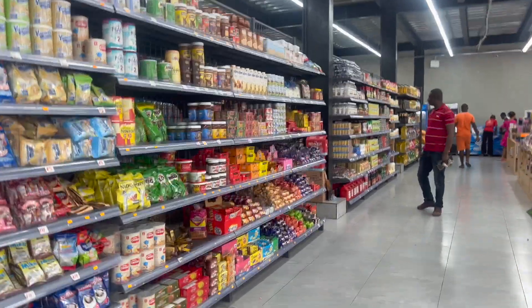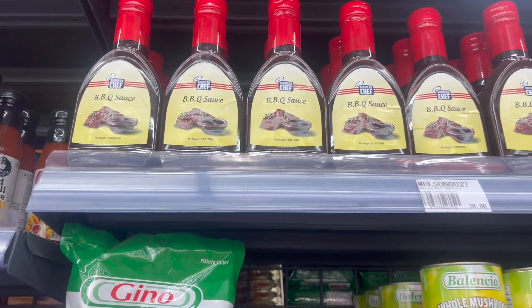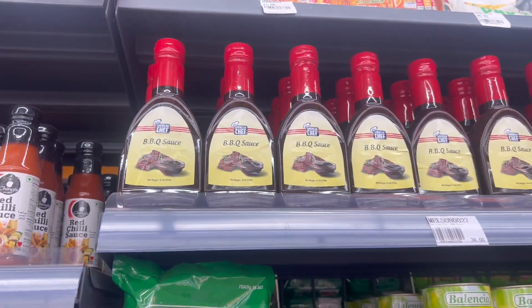Is that barbecue sauce? Oh my gosh. I have never seen barbecue sauce since I have been in Ghana. I cannot believe they got barbecue sauce.